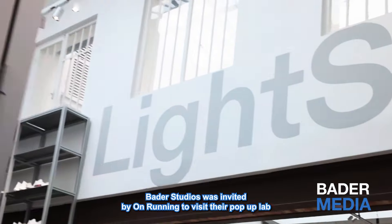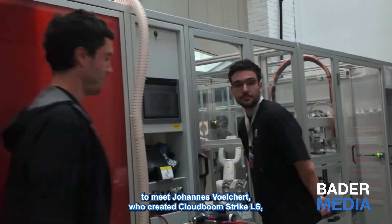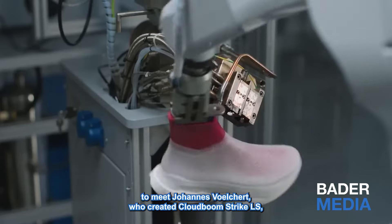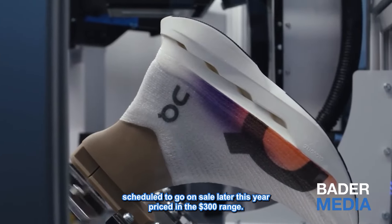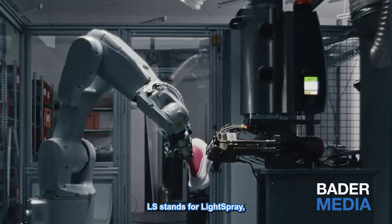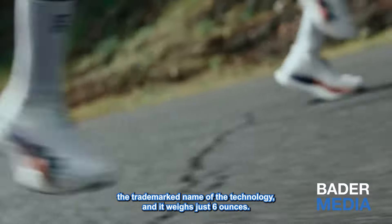Bader Studios was invited by On Running to visit their pop-up lab to meet Johannes Vollilchert, who created the Cloud Boom Strike LS, scheduled to go on sale later this year, priced in the $300 range. LS stands for Light Spray, the trademarked name of the technology, and it weighs just six ounces.